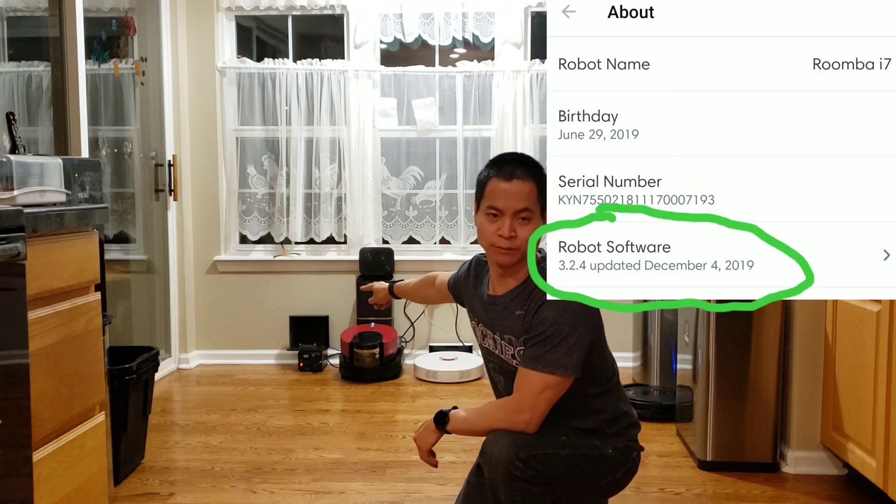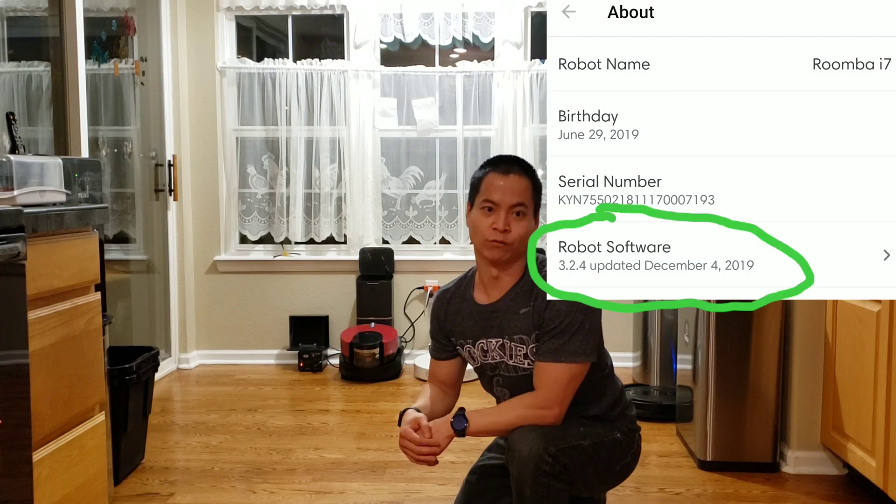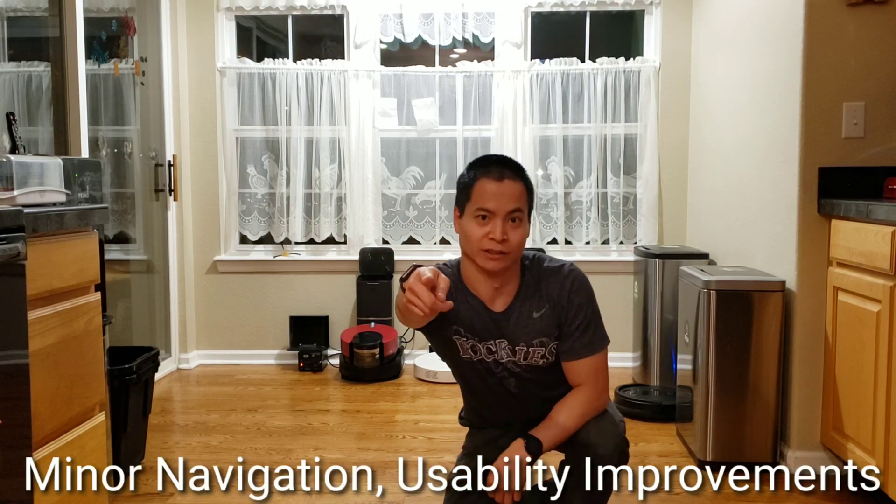How's it going guys, this is Nathan from Royal Masters. I got a new photo update for the i7, S9, and M6 — version 3.2.4. Let's see which one's quicker, the Roborock S6 or the i7. Let's get started.